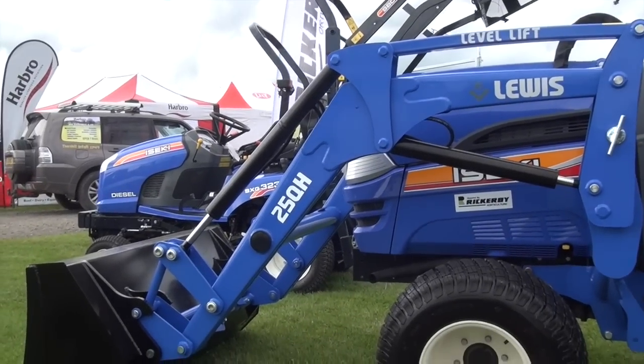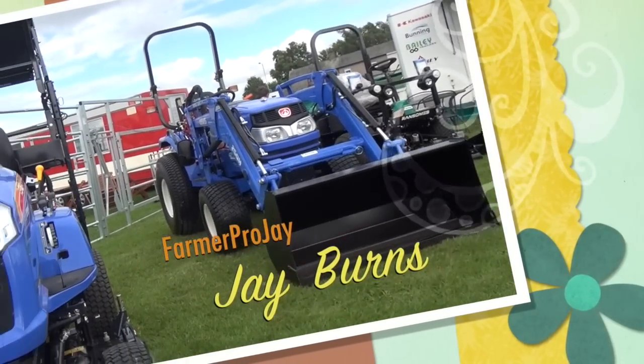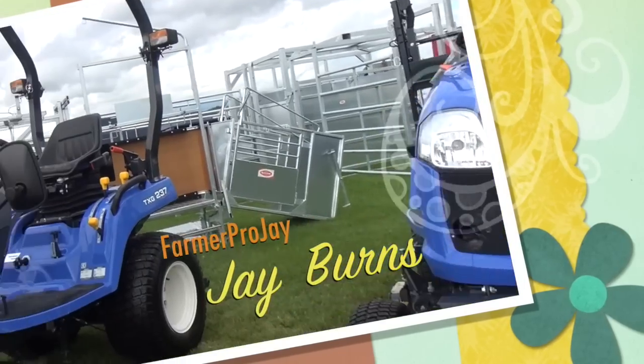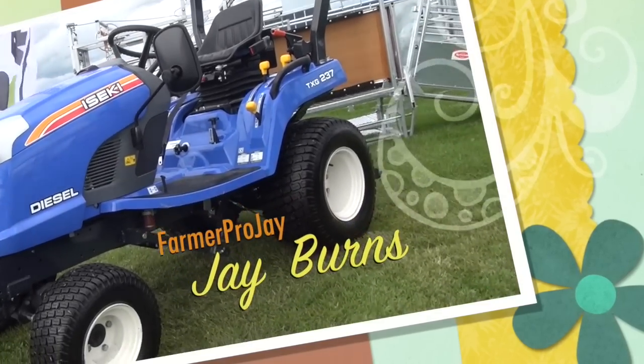I can't get things right all the time, although I do try. There's my assistant Jay Burns — Farmer Pro Jay — having a look as well. Quite a nice colour of blue, if that's what you like anyway.